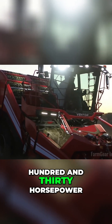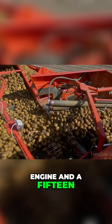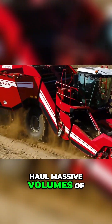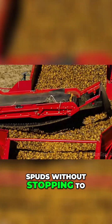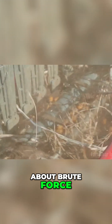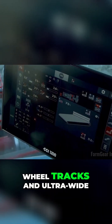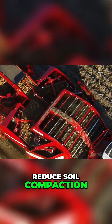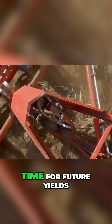Built with a 530 horsepower engine and a 15-ton onboard bunker, the Ventor is designed to harvest, clean, and haul massive volumes of spuds without stopping to unload every few rows. But it's not just about brute force — this harvester uses offset wheel tracks and ultra-wide flotation tires to drastically reduce soil compaction, something that matters big time for future yields.